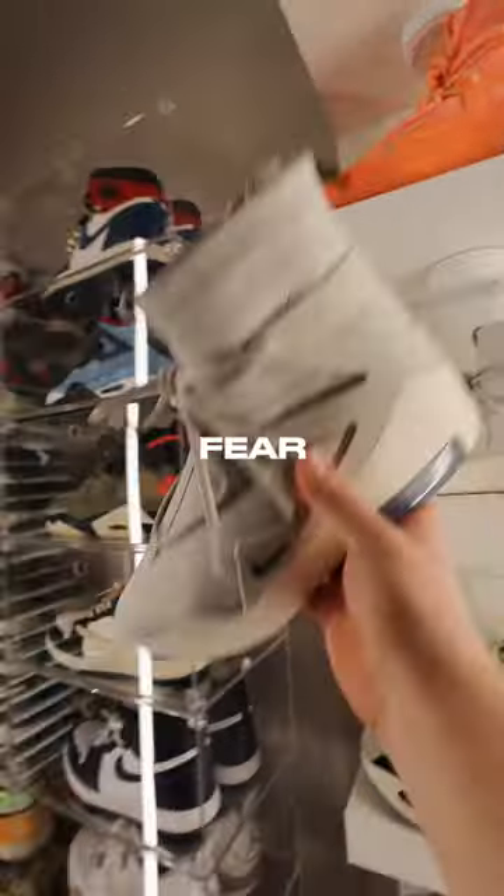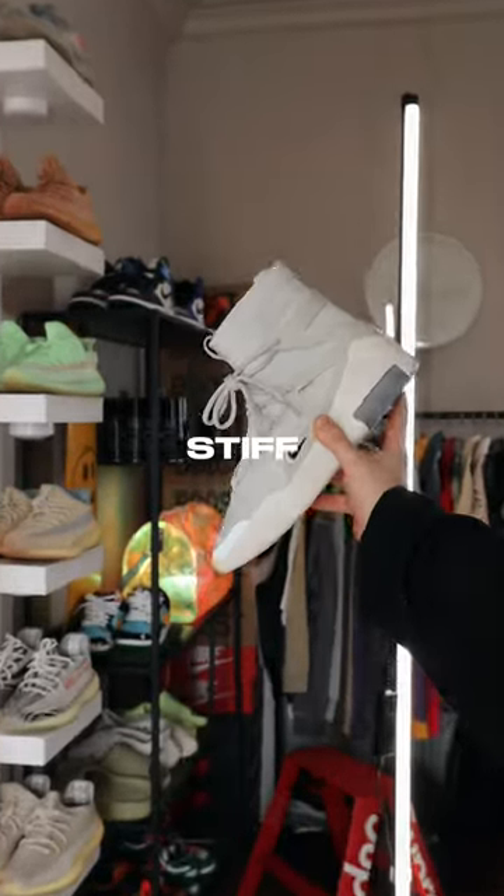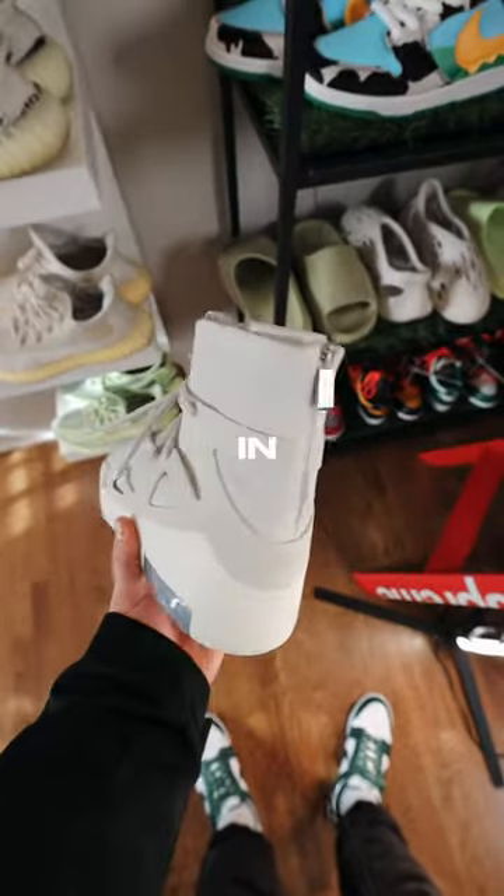The next pair we've got are these Fear of God Light Bones. This colorway has to be one of my favorites, but the leather is so stiff that it makes it so hard to put your foot in.